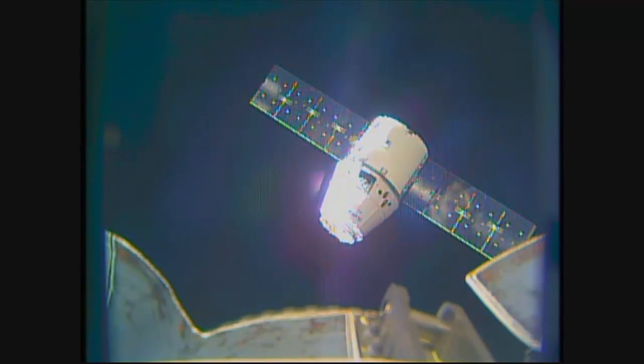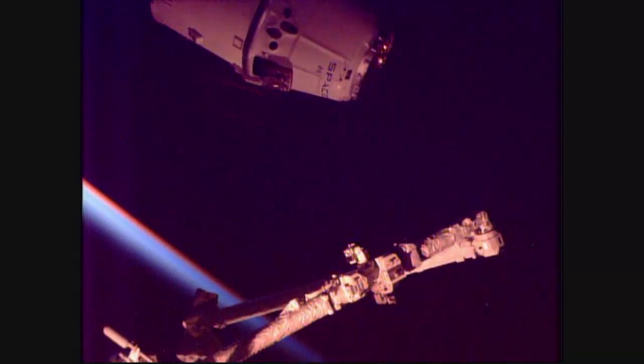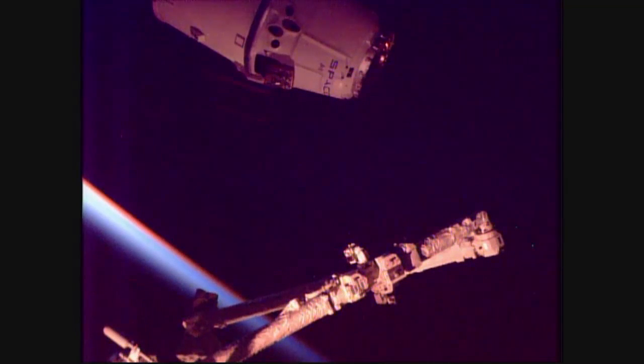The International Space Station and the Dragon spacecraft are now crossing over the northern border of China into an orbital sunset. Seeing an orbital sunrise at the bottom left of the screen. Right when lighting conditions are sufficient, we'll be doing a go/no-go for capture. They're starting to go around the room right now to use the station's robotic arm to capture the SpaceX vehicle.